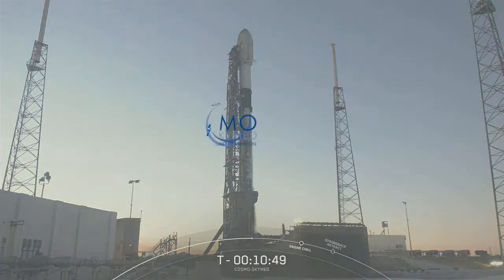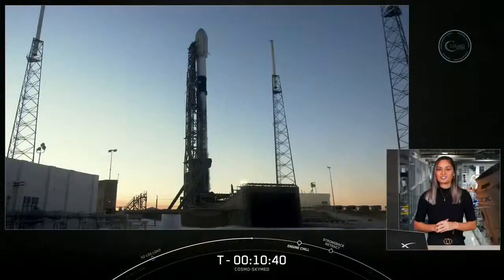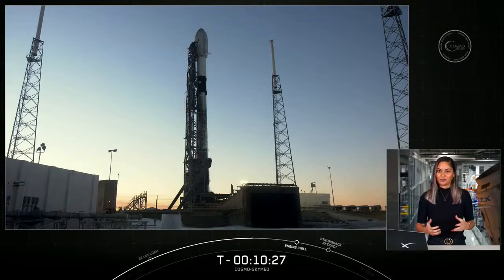Our mission today is Cosmos SkyMed second-generation FM2 for our customer, Thales Alenia Space. The constellation is owned by the Italian Space Agency and Ministry of Defense. The dual-purpose network is composed of four identical satellites of the first generation, launched into orbit between 2007 and 2010, which will gradually be replaced by the second-generation ones, improving efficiency and capability in areas such as national security and planetary preservation. The first satellite of the second generation was launched in 2019, and today will be the second second-generation satellite to launch.